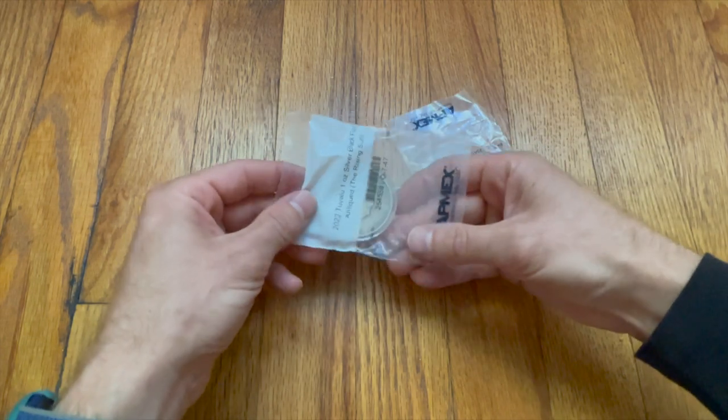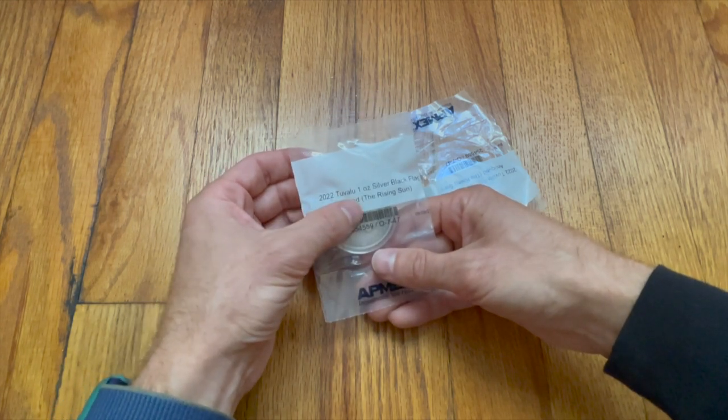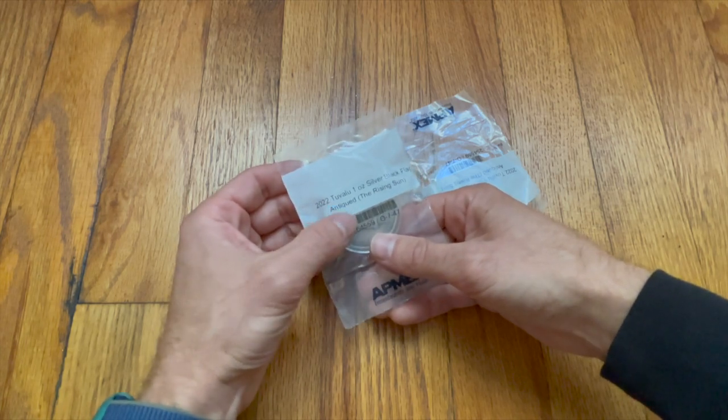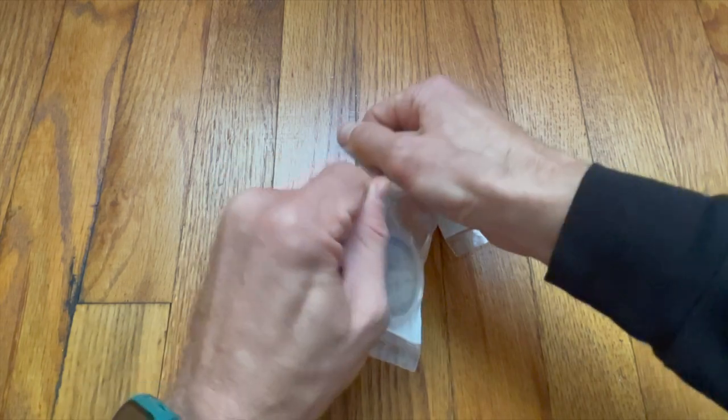This is part of Atmex's — or Tuvalu, I should say. It's a 2022 Tuvalu one-ounce silver coin. It's not a silver round because it is actually minted by a government, but this is part of their Black Flag series. Let's open this guy up.